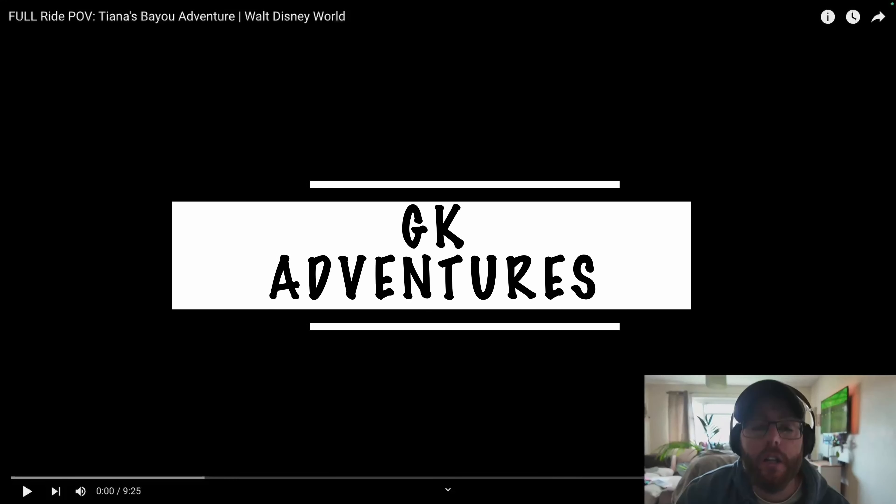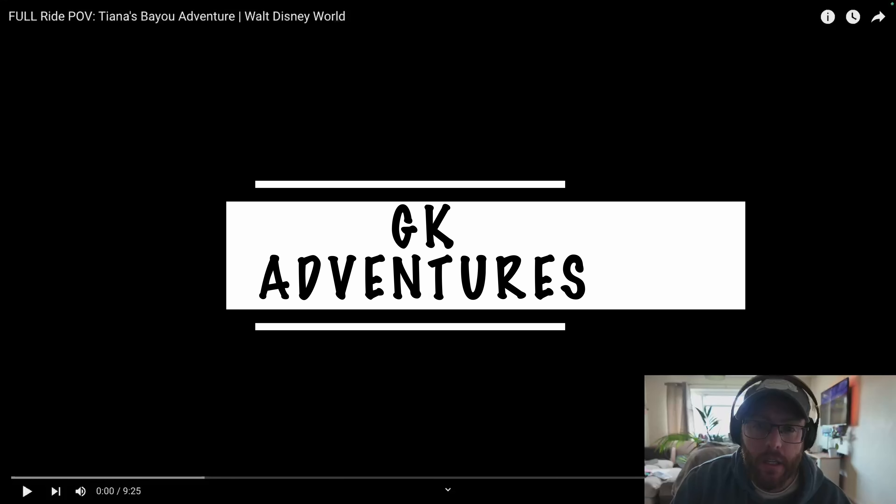Hello everyone, welcome! Disney Parks have just dropped their ride POV for Tiana's Bayou Adventure, coming at the end of this month at Magic Kingdom — June 28th. Let's have a look, first time we're seeing this. Let's take a ride together, let's go!